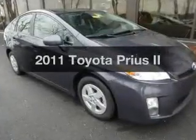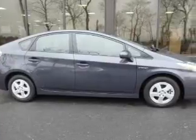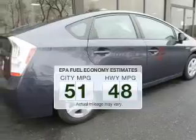Introducing the 2011 Toyota Prius. If you're looking for an automobile with great attributes, look no further. In the city or on the highway, you'll spend less time at the pump with this fuel-efficient vehicle.